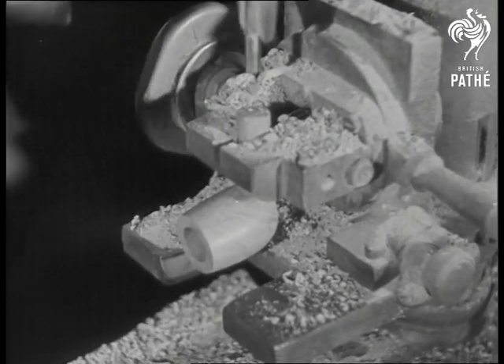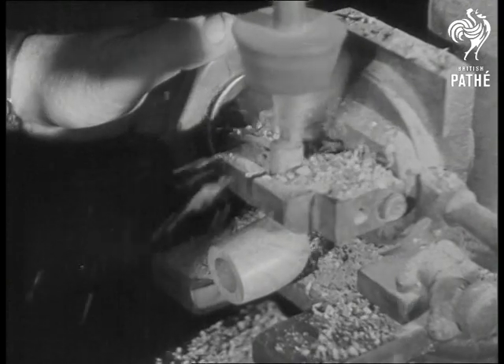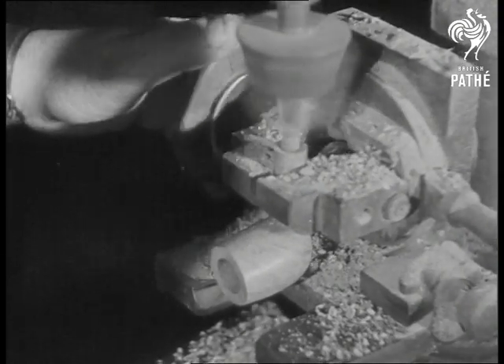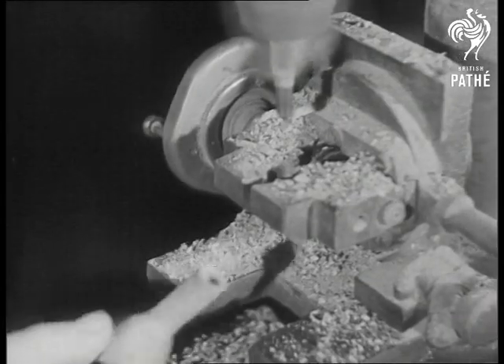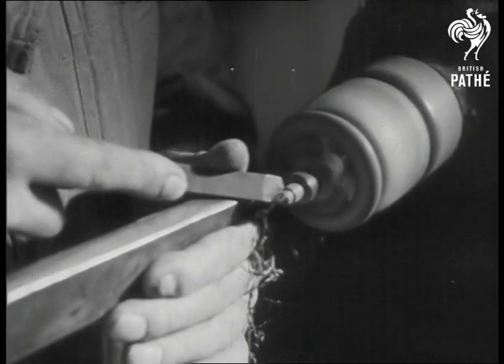After that a hole is drilled in the stem, ready to be fitted to the mouthpiece. Now the mouthpiece and bowl must be finely shaped so that they make an airtight joint.